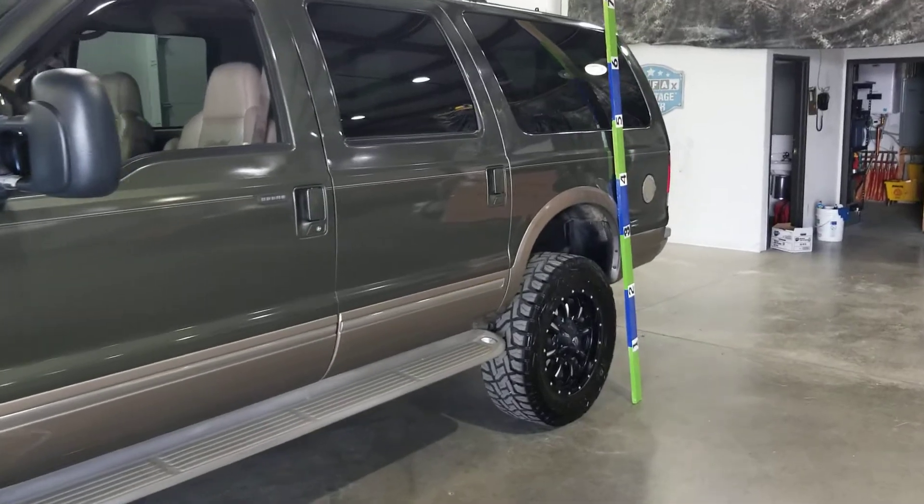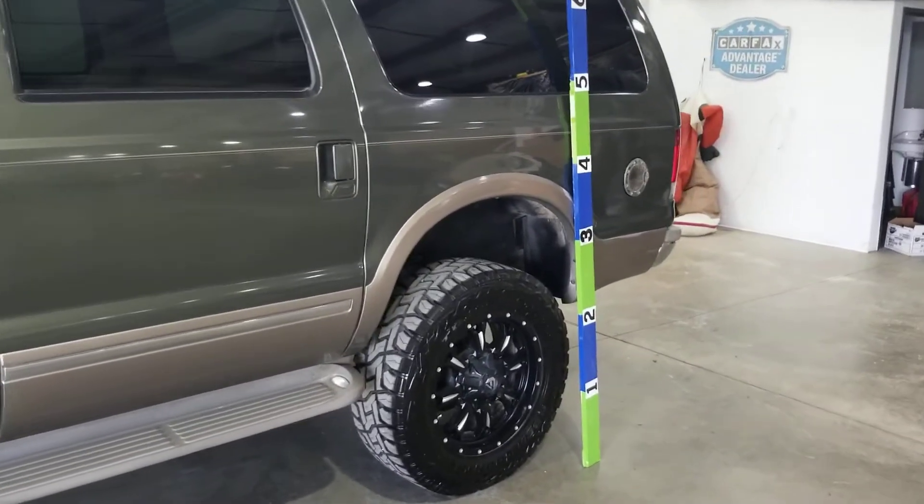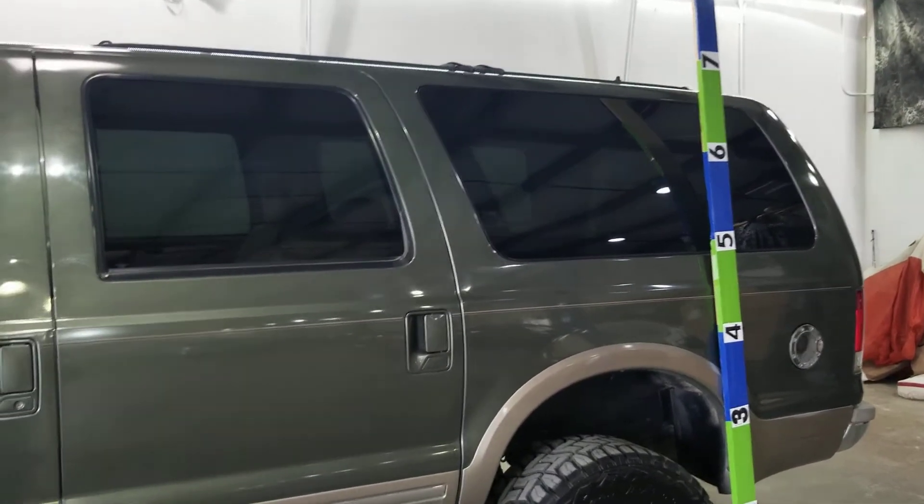With 6 inches of lift and 35 inch Toyos on 20 inch Fuels, this guy comes in just shy of 7 feet tall.